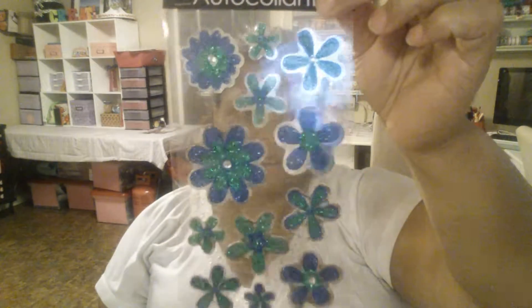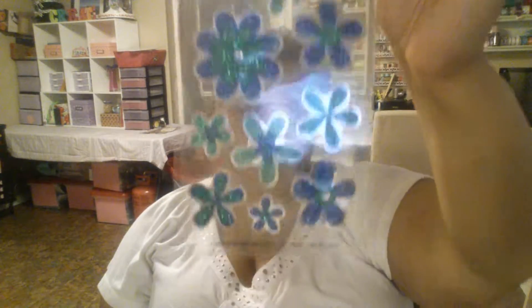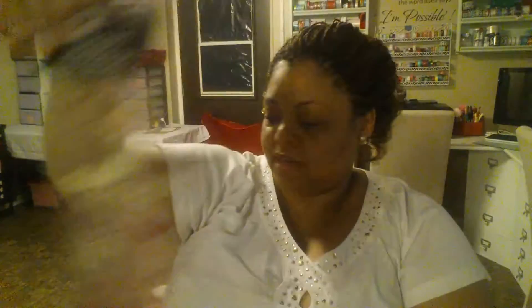So these are all the stickers I got from Dollar Tree. There are so many new ones I've never seen before. Here's one that's blue, green, and silver — a shiny one, I love that one.